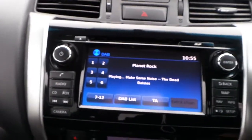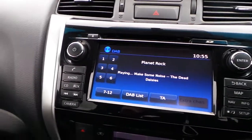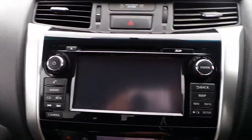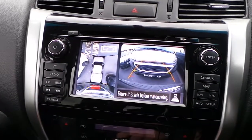In the cab area we have a DAB touch screen stereo, CD player with FM radio, Bluetooth connectivity, USB connectivity and auxiliary ports. It also has a reverse parking camera and sensors.